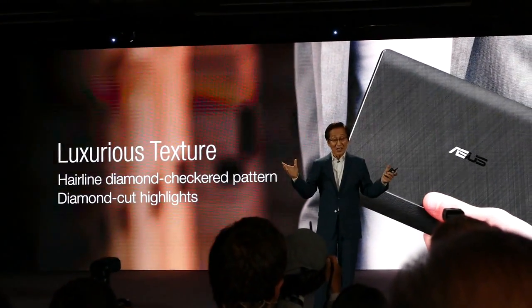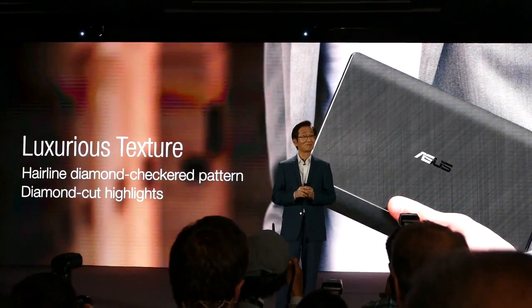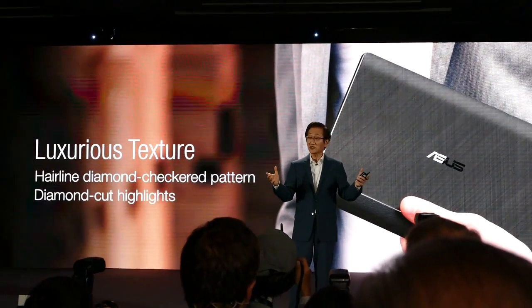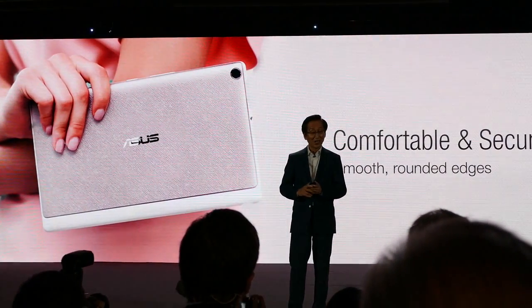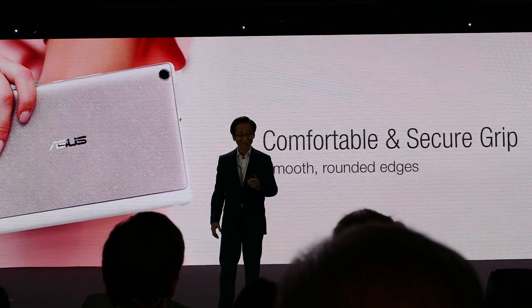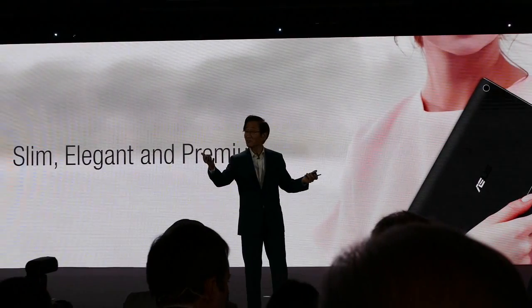With diamond cut edges that enhance its composition, our ZenPad features an exquisite selection of texture designs, along with a comfortable and secure form, to complement your look from any angle.